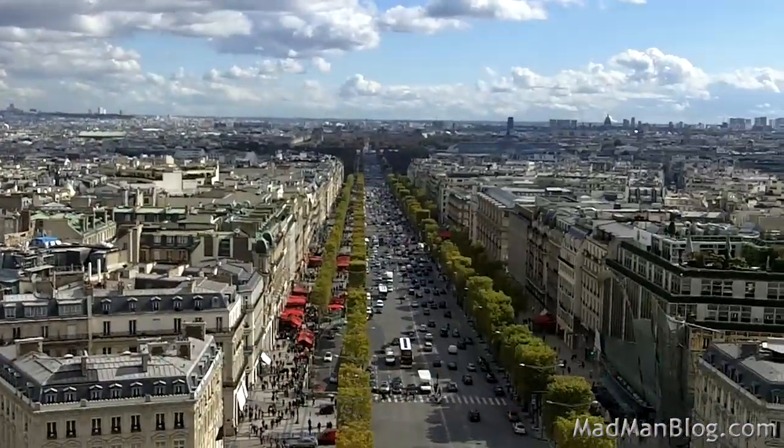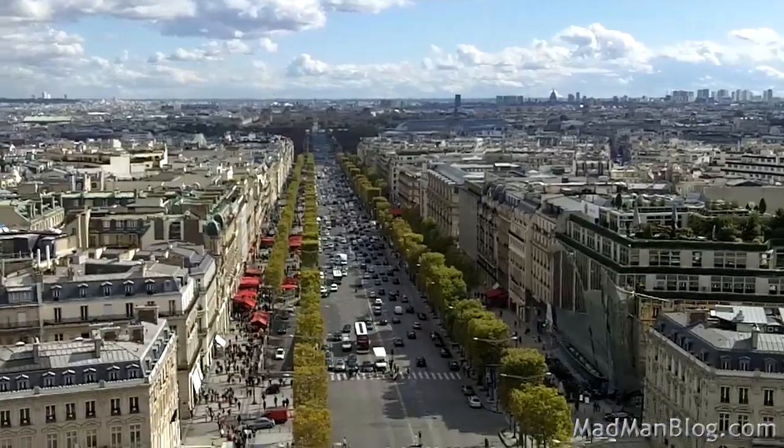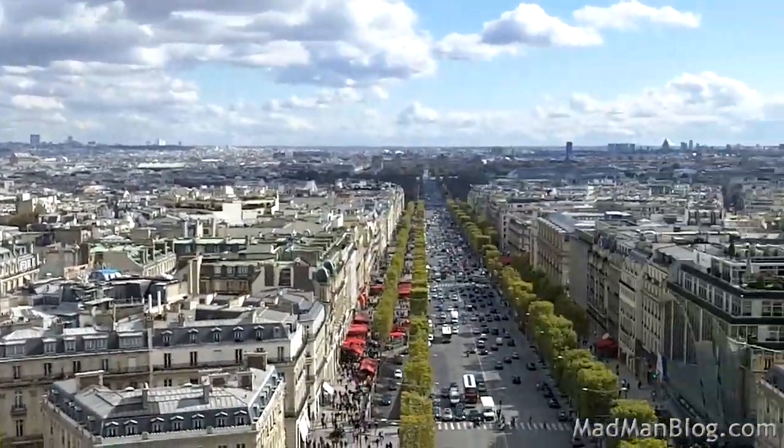It is really a great view up here. I don't know that it's worth €9.50, which is what it costs, but it's really cool.